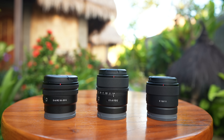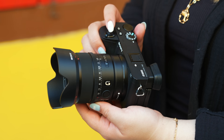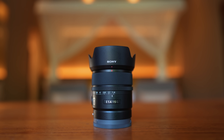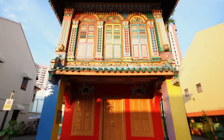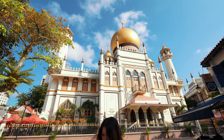Three — count them — three new APS-C lenses for the Sony ZV-E10 and A6000 series. We got the 10-20mm f4, 11mm f1.8, and 15mm f1.4. These are fast, ultra-wide-angle lenses that we've been desperately needing for the last few years, and now they're finally coming.